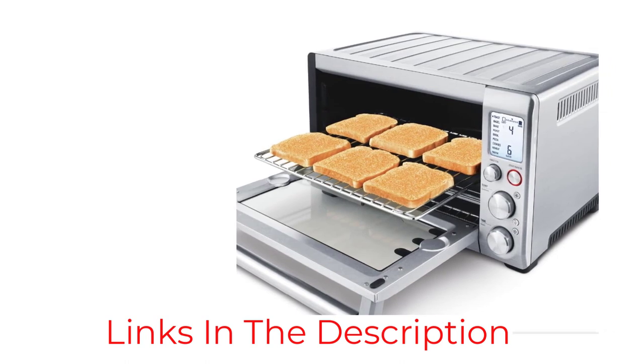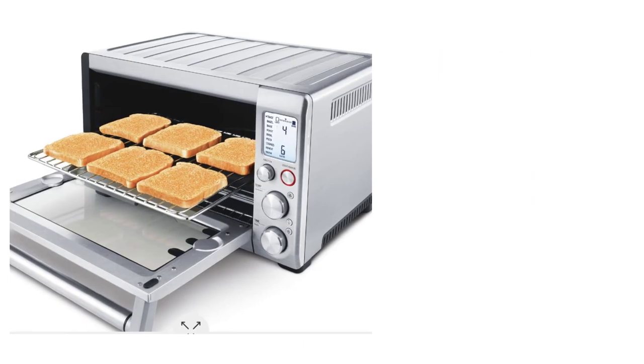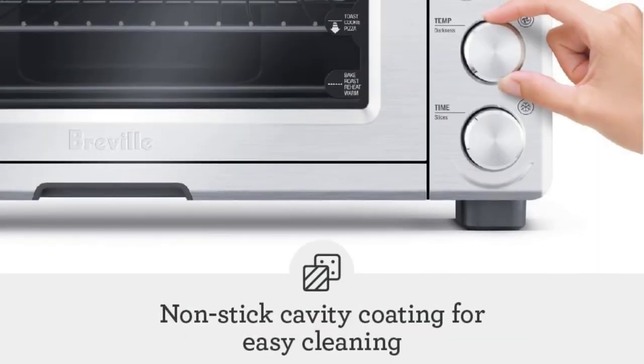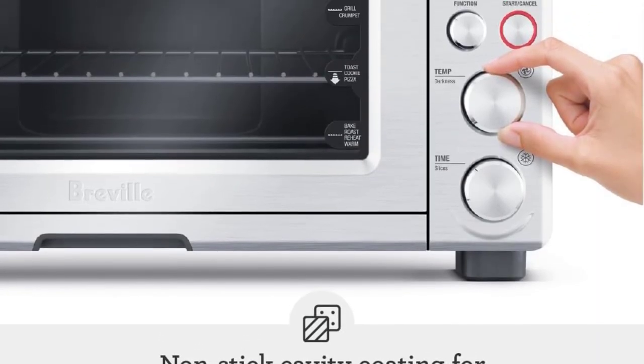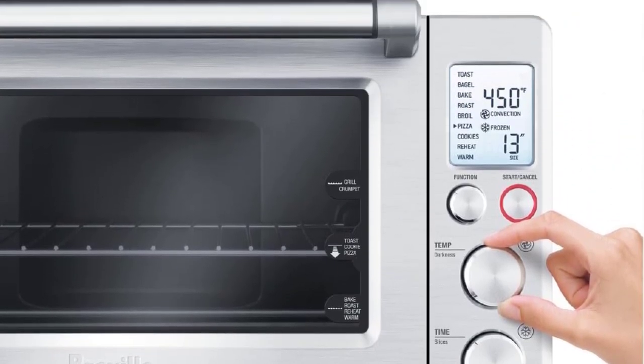The Smart Oven is certainly on the pricey side, but it can potentially replace two or three separate machines. One thing to keep in mind: this model needs room on both sides for cooling, so make sure not to cram it on the counter right in between other appliances or cookbooks.